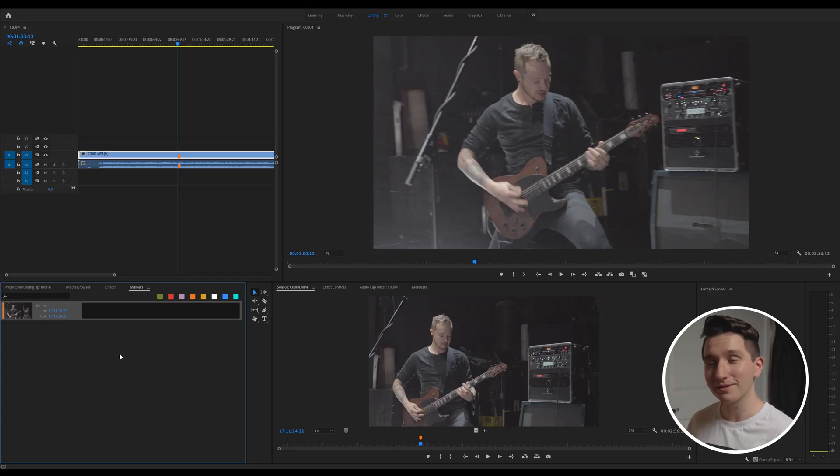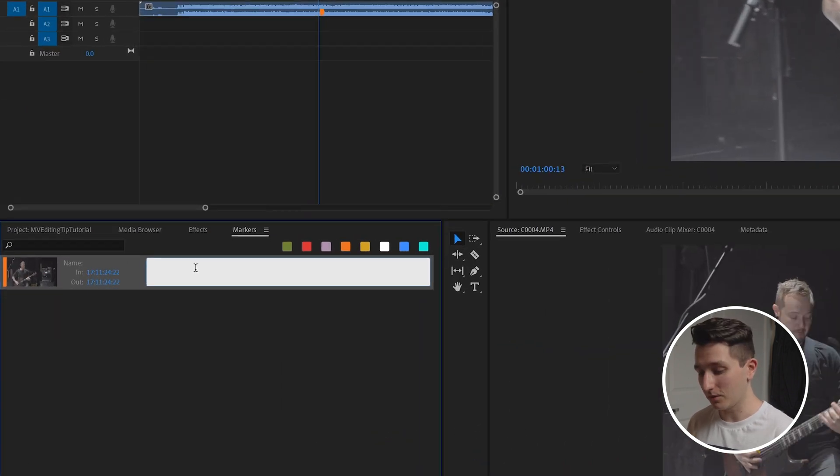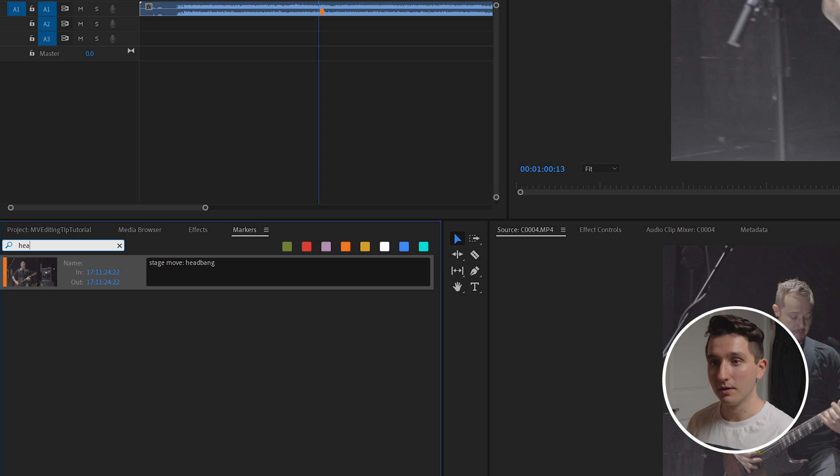The best part of this is I can add comments to my markers, which means I can easily search through them. So I'm going to call this 'stage move headbang.' Anytime I'm looking for a cool stage move, or if I'm specifically looking for one of the performers to be headbanging, I can just search in this box here for 'headbang' and this marker is going to come up.